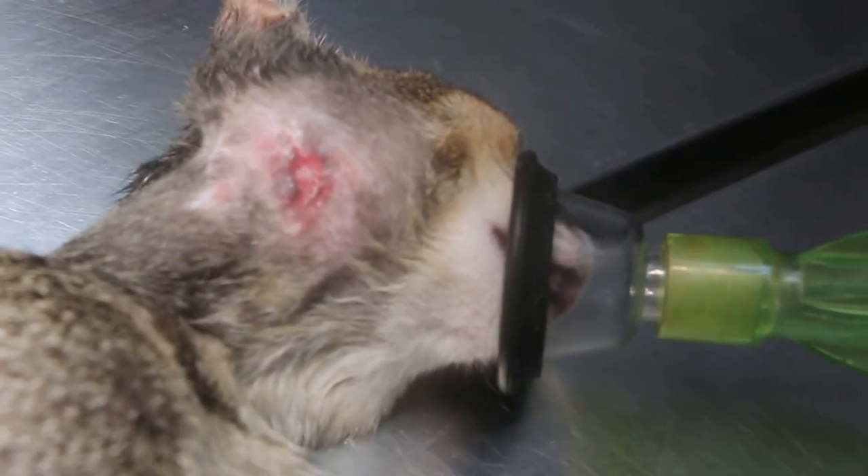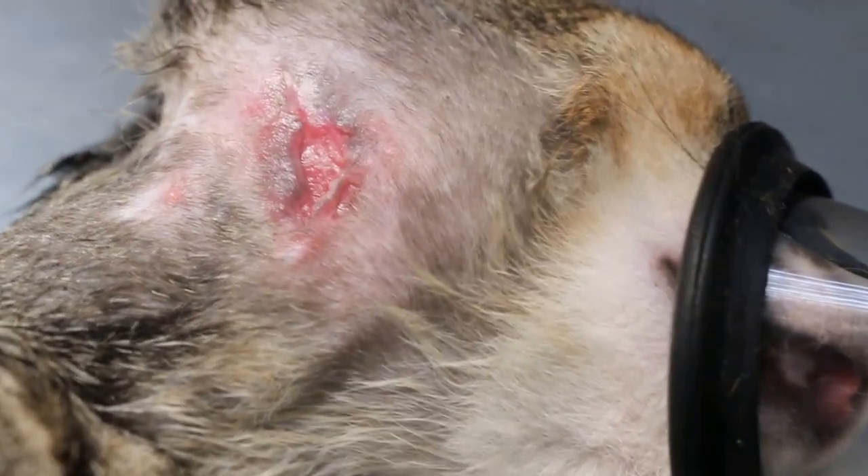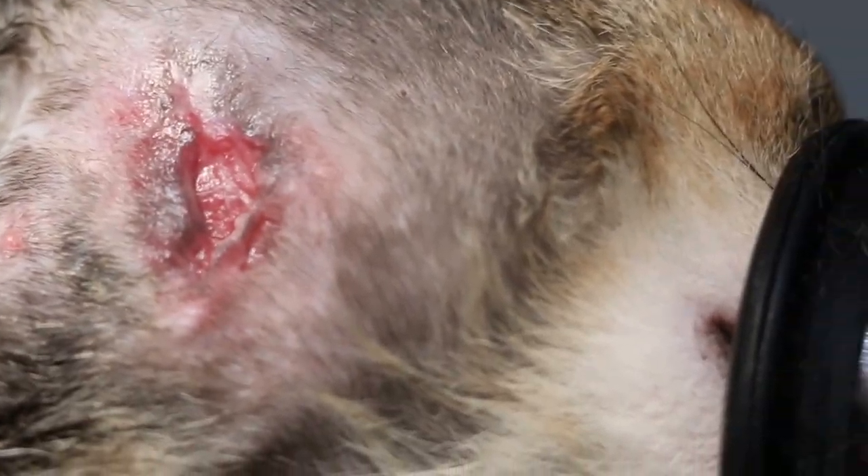Under gas anaesthetic isoflurane, the scalp is cleared and there is no deep wound. This could be the bite wound or scratch wound of the other kitten. This is a 5-month-old cat.